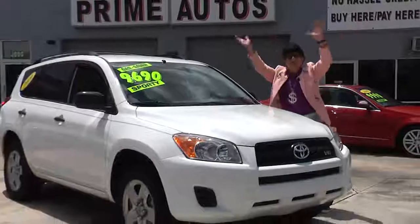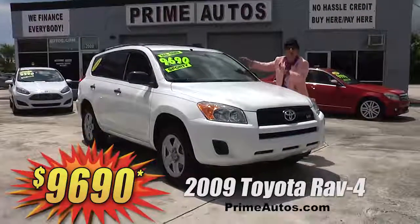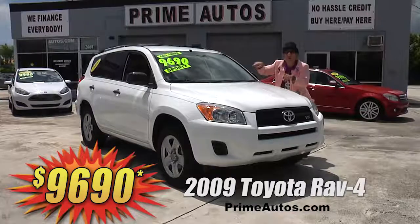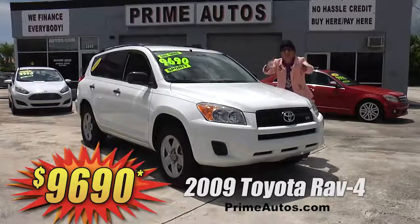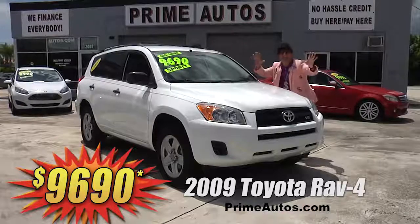Look at here! Look at here! Prime Autos has this totally loaded Toyota RAV4 four-door sport utility vehicle. And this one's got the optional V6 automatic, CD, satellite radio, and all the power options. And best of all, it's on sale right now for only $96.90!